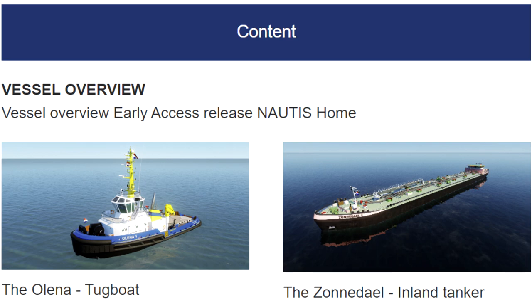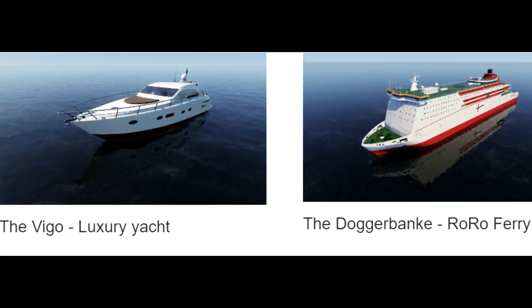Vessel Overview — Early Access Release Nautis Home. The vessels include the Alina Tugboat and the Zonedale Inland Tanker, the Vigo (a luxury yacht), and the Dogger Banky, a ro-ro ferry.